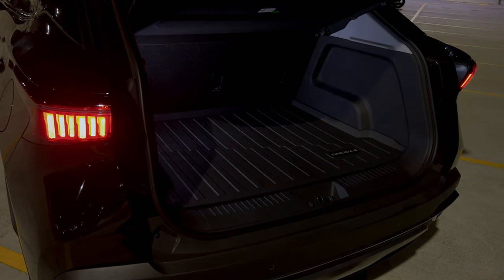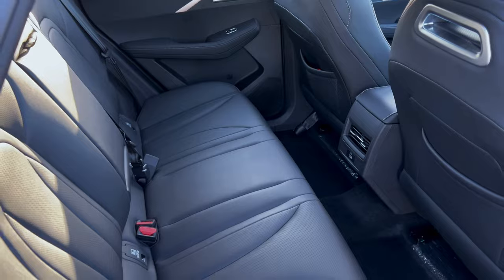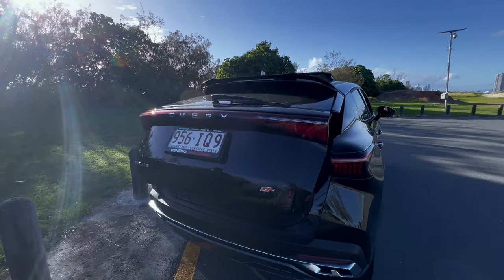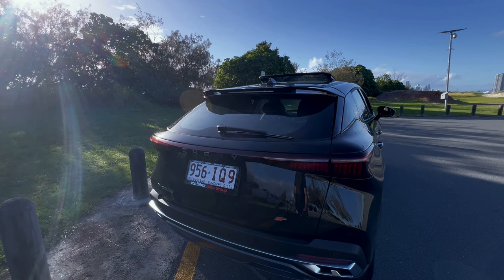In terms of practicality, the Emoda 5GT offers rear folding seats, a spacious boot and an easy to operate electric powered tailgate for your peace of mind when it comes to storage.